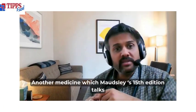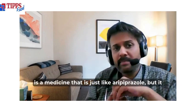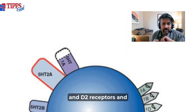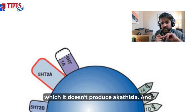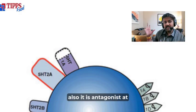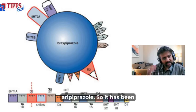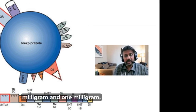Another medicine Maudsley 15th edition discusses is brexpiprazole, which is similar to aripiprazole but has partial antagonistic activity at 5-HT1A and D2 receptors, with lesser activity at D2 receptors, meaning it does not produce akathisia. It is also an antagonist at 5-HT2A, reducing many side effects seen with aripiprazole. It is being encouraged for elderly depression at doses of 0.5 milligram and 1 milligram.